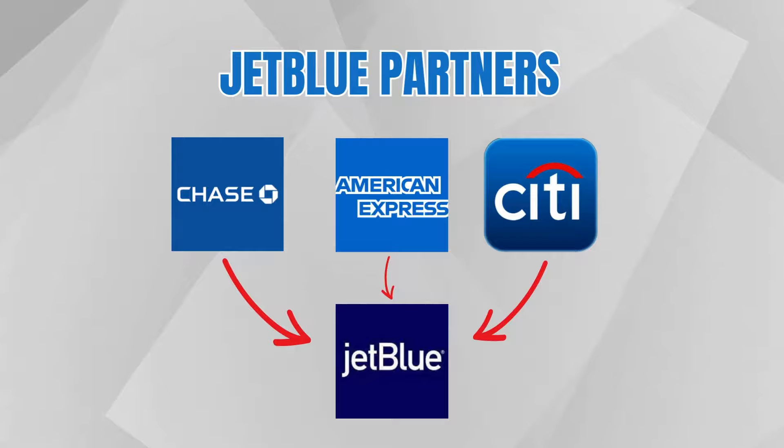So now that I had JetBlue as my airline, why did I choose Chase points? There are three credit card issuers that can transfer their points to JetBlue Miles: Chase, American Express, and Citi.